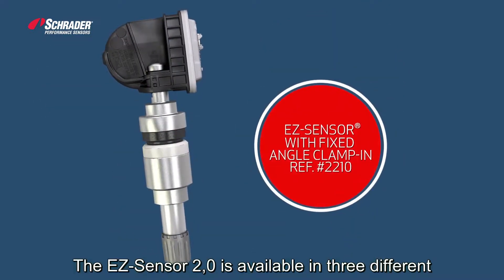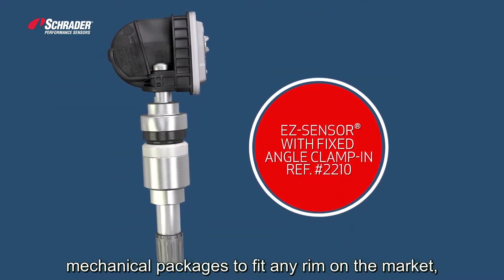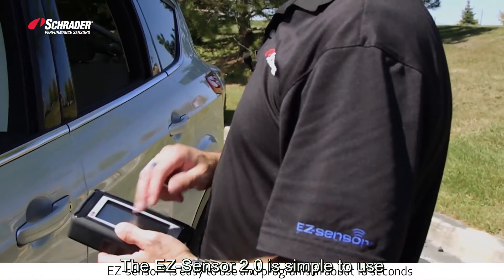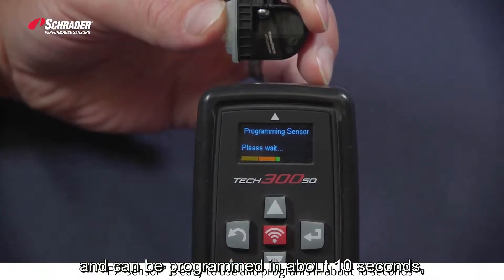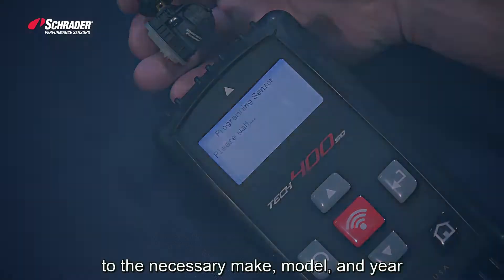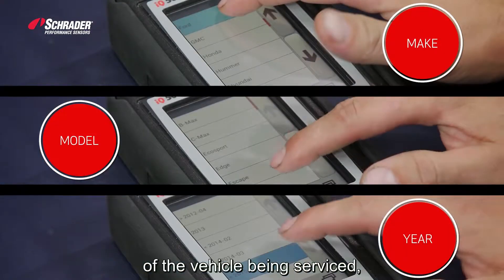The EasySensor 2.0 is available in three different mechanical packages to fit any rim on the market. It is simple to use and can be programmed in about 10 seconds. It comes blank and is programmed to the necessary make, model, and year of the vehicle being serviced.